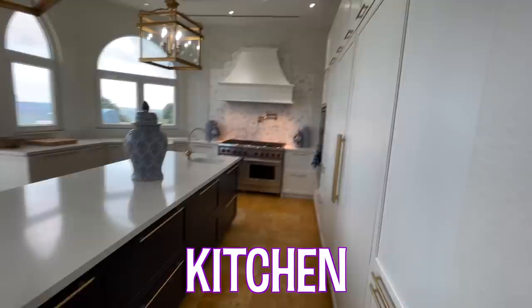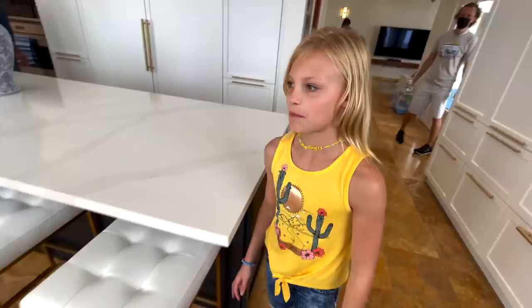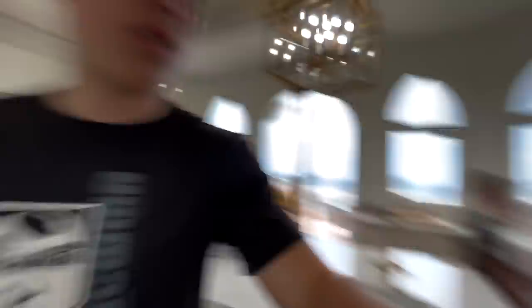This huge kitchen — I feel like everything's so good. It's really awesome. This kitchen is super nice. Oh, that looks like the fridge and freezer. Paxton's trying to be sneaky, but he's not doing a very good job.